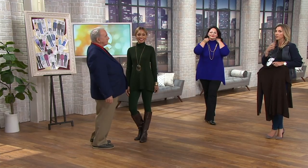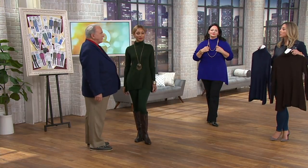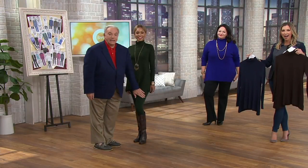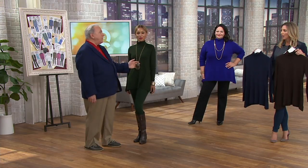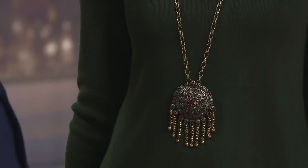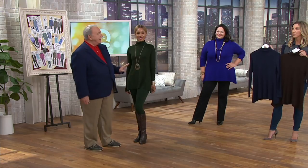Brenda has it on in the hunter green — it's stretchy, look at that. You don't feel it; it's soft around the neck. I'm normally in Brenda's camp — I don't wear turtlenecks because I feel too constricted — but look, not a hair out of place. She has on my hunter green legging, my gorgeous match, and my new India pendant with the little dangle earring. She looks like a million bucks.